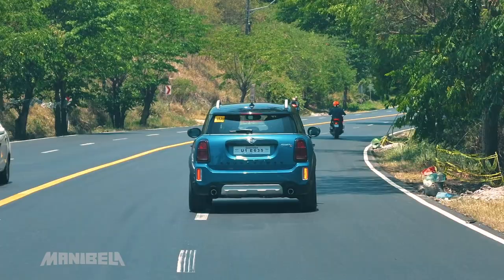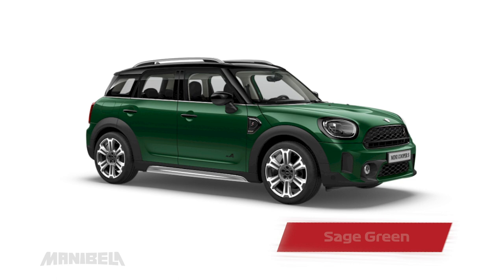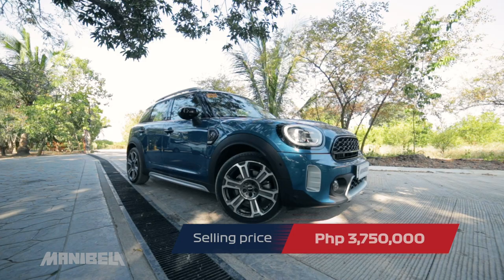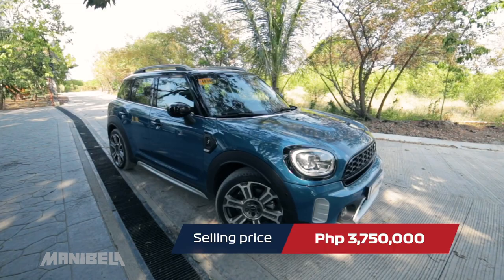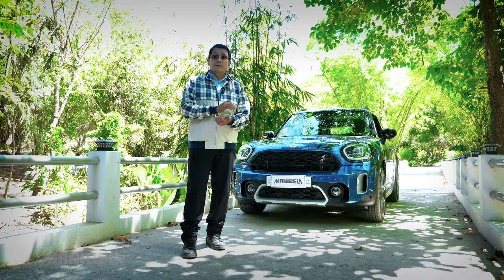The 2022 Mini Countryman has four variants: the Cooper, the Cooper SE Hybrid, the John Cooper Works, and the Cooper S — the variant we will be testing on the road shortly. The Mini Countryman comes in many different colors. The Countryman S retails for P3,750,000. The price is undeniably steep, but today we'll find out if its performance, comfort, and style can eclipse its big price tag.